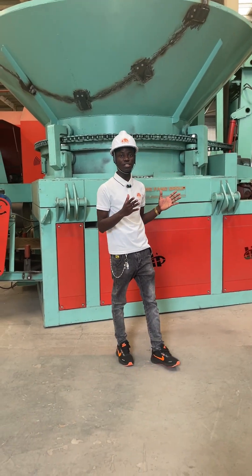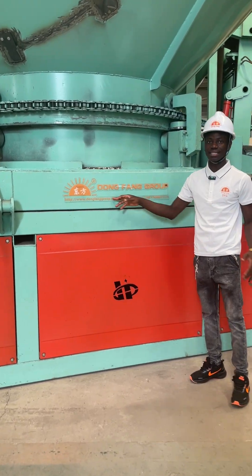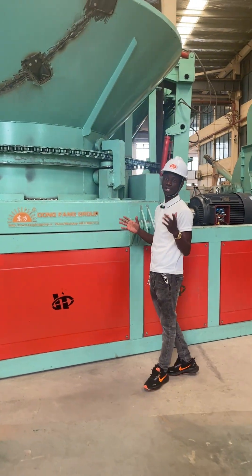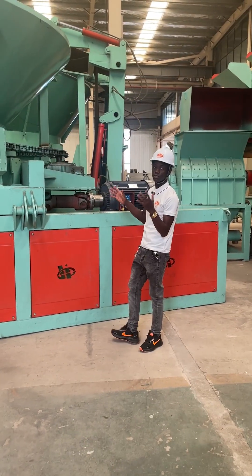Hello everyone, welcome to the Dolphin Company. We are the Dolphin Company — this is our link and this is our WhatsApp number. We are located in Chanang Denjo. This machine is called a tree crasher, and it is used to crash trees.